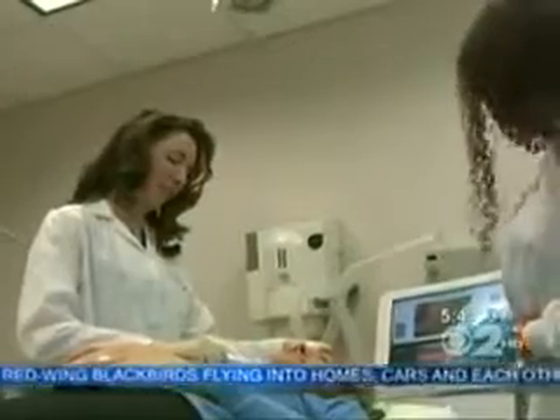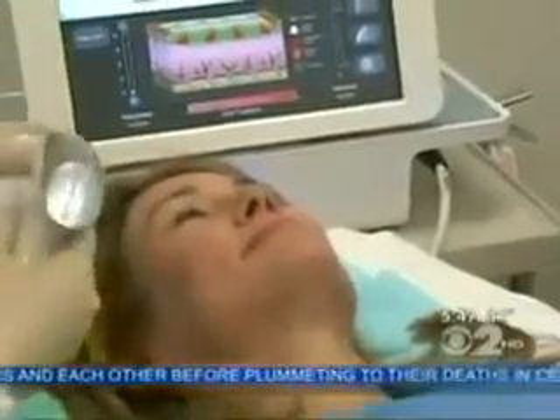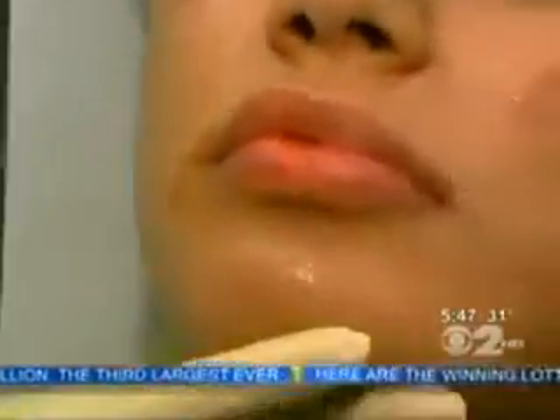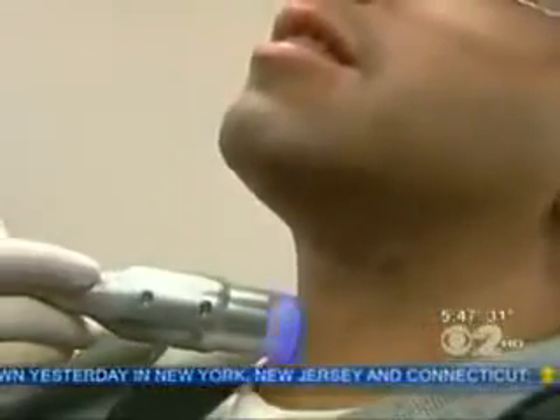Instead of a laser, it uses radio frequency to deliver energy to deeper layers of the skin, which means there's less damage to the surface of the skin while still achieving a number of good things at the same time. It helps stimulate new collagen, new elastin, gives you some tightening, reduction of the blood vessels, brown spots and wrinkling. There are other techniques such as different lasers that can also treat acne, broken blood vessels, brown spots, wrinkles, even loss of pigment called vitiligo.